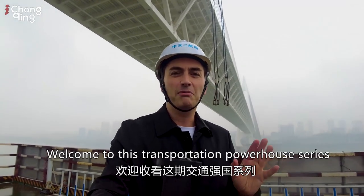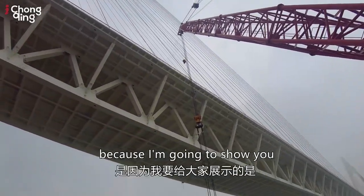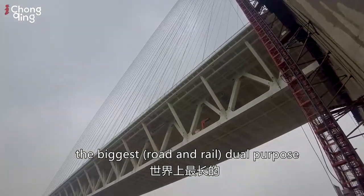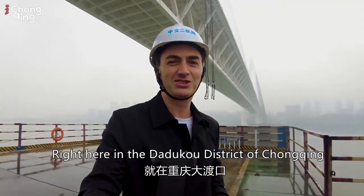Hi, I'm James from iChongqing and welcome to this transportation powerhouse series. Today I'm really excited because I'm going to show you the biggest dual-purpose stay-cabled bridge in the world, right here in Denoko district, Chongqing.